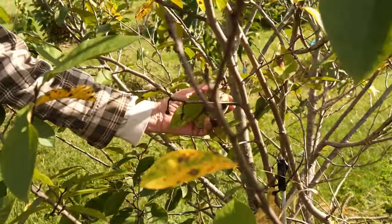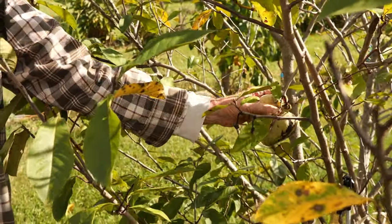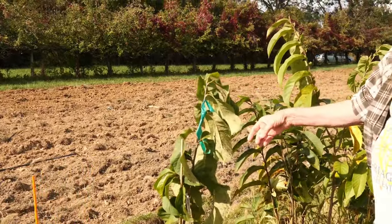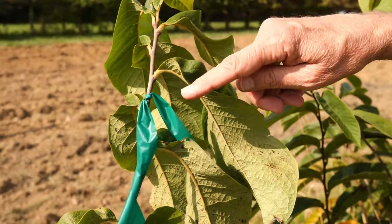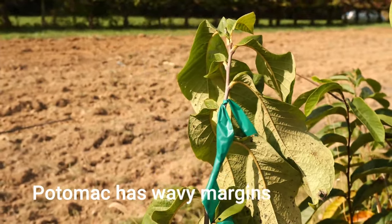Rodney likes this tree. That's going to be ripe — may need another day inside. Potomac. Potomac, yeah. And the leaf has a recognizable quality to it. It's got this wavy thing going on at the edge. Potomac has a wavy leaf.